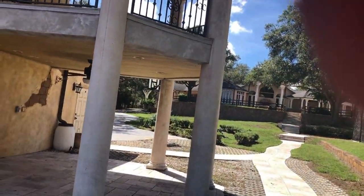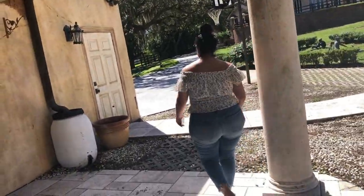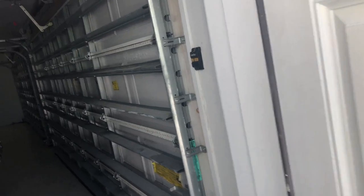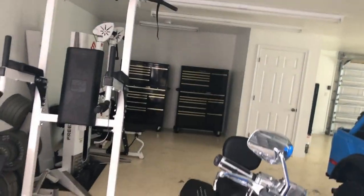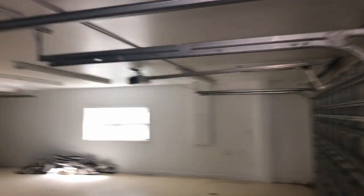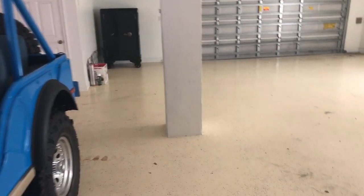Let's take a peek inside the garage for all the car lovers and collectors out there. You've got gym equipment, professional toolboxes, easy six cars, and some motorcycles — I'm a Harley fan. Beautiful space with nice finished floors — that rubberized paint.